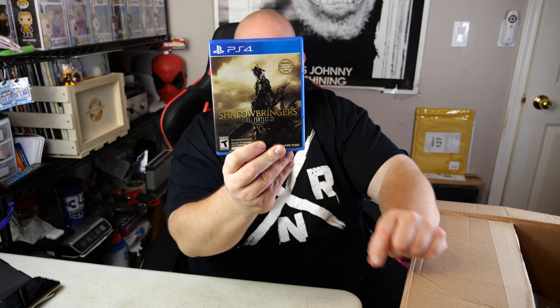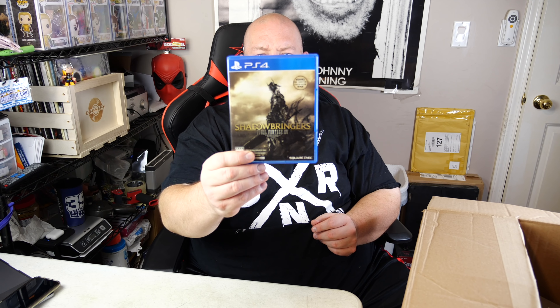We've got the Beatles Revolver - that's a good album. Somebody taped it shut. Yeah, the CD's in there, so Beatles Revolver - good, about five bucks on that. Then we've got another PlayStation 4 game - Shadow Bringers, Final Fantasy 14. Cool, maybe 30-40 bucks on that.